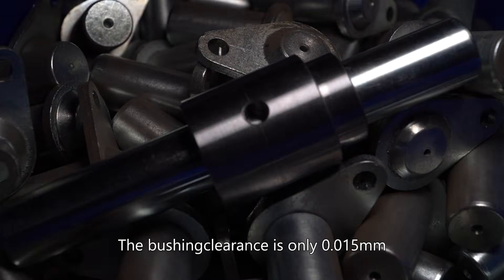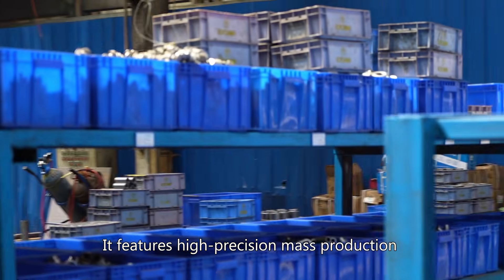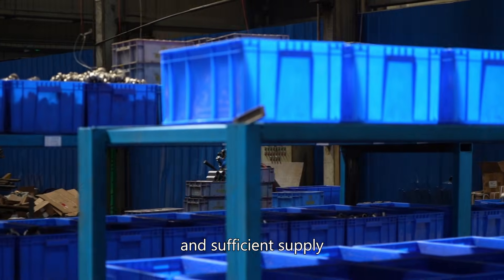The bushing clearance is only 0.02 millimeters. It features high precision, mass production, and sufficient supply.